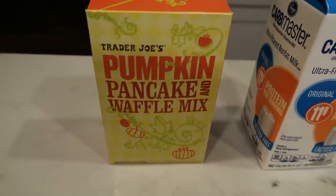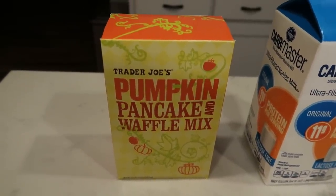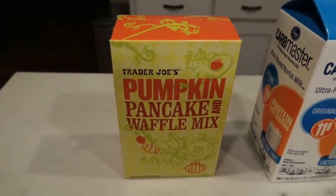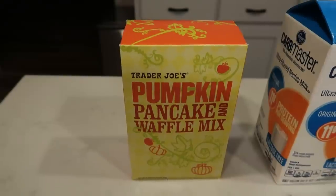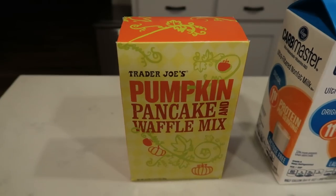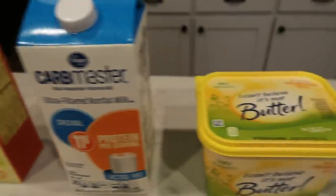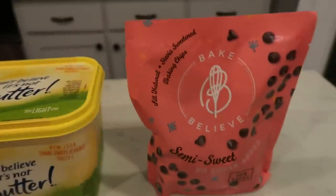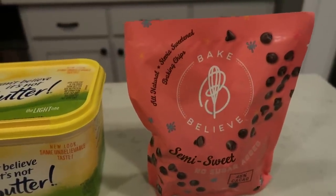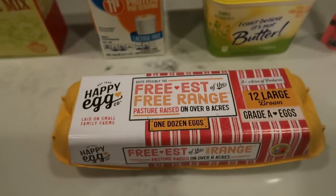So let me show you what is in my pumpkin chocolate chip pancake bake. You're going to need some pancake mix — I'm using the Trader Joe's pumpkin pancake and waffle mix. If you only have regular pancake mix, you can add in some canned pumpkin or some pumpkin pie spice, whatever your preference is. But this just makes it easy because your pumpkin is already in your pancake mix. I also have some carb master nonfat milk, I Can't Believe It's Not Butter Light, and I'm going to be using the Bake Believe semi-sweet chocolate chips. I get these at Walmart.